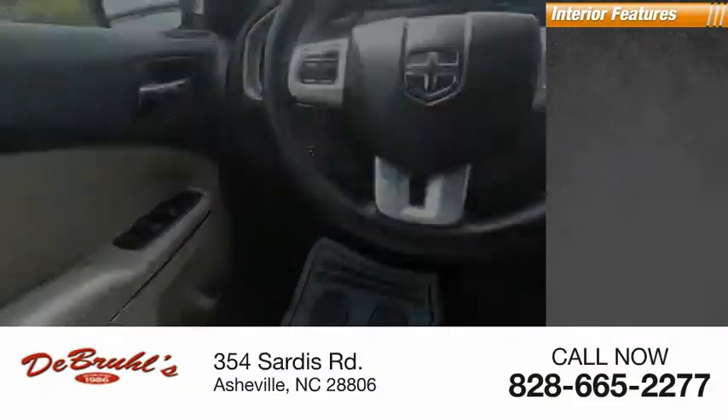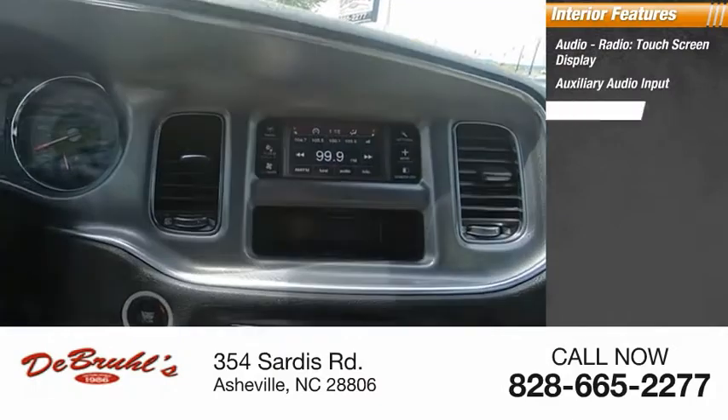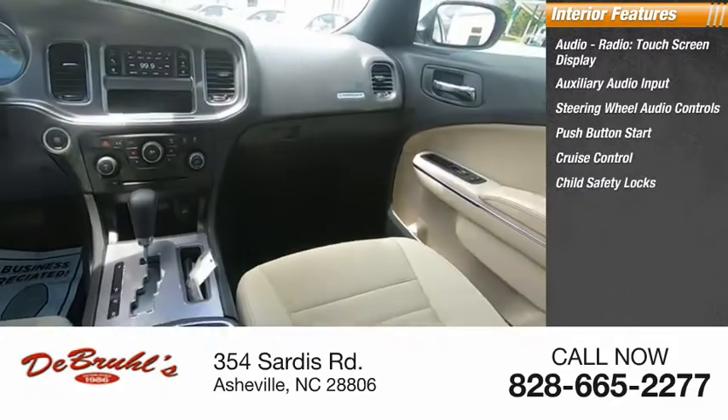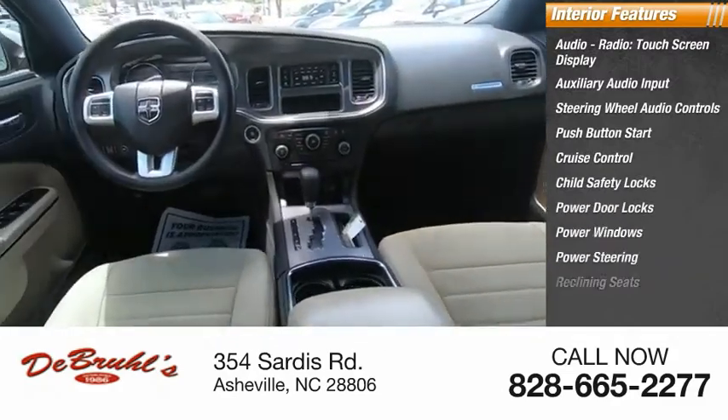Inside you'll find Audio Radio, Touchscreen Display, Auxiliary Audio Input, Steering Wheel Audio Controls, Push Button Start, Cruise Control, Child Safety Locks, Power Door Locks, Power Windows, Power Steering, and Reclining Seats.